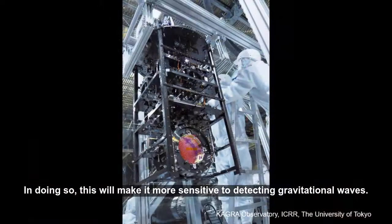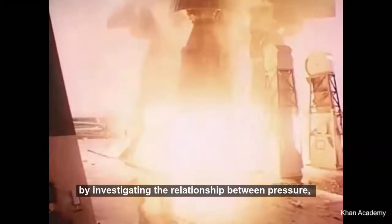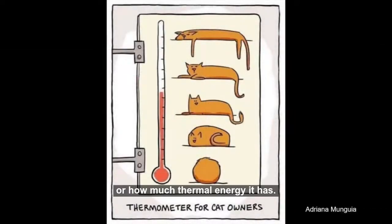In doing so, this will make it more sensitive to detecting gravitational waves. Today we're going to do a little bit of thermodynamics by investigating the relationship between pressure — which is how much force is acting on an area — and temperature, which is how hot or cold something is, or how much thermal energy it has.